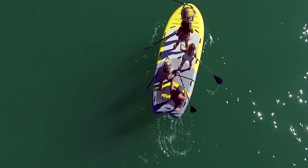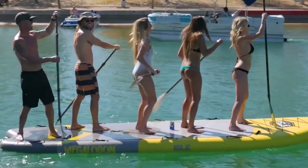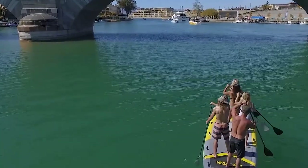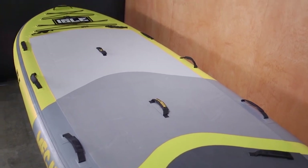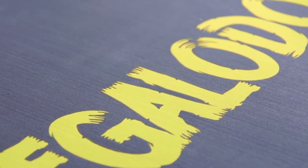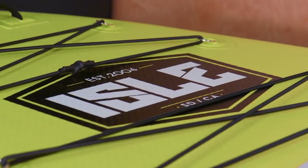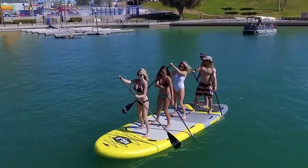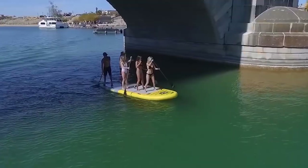The durable and thick EVA foam traction pads extend from the tail all the way to the nose, accommodating other people or fishing gear. There are eight separate D-rings where you can attach your fishing accessories and 6-point bungee where you can keep your personal items. All models, including this Megalodon, are made using the process called Eric Fusion Light, a technology that bonds the high-density PVC layer over the core drop-stitched layer, ensuring durability and lightness.